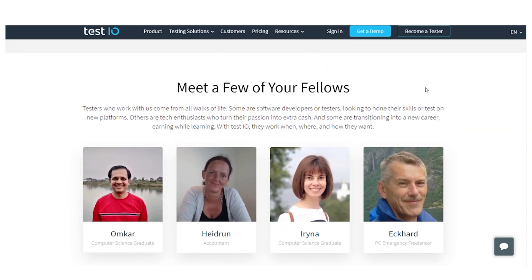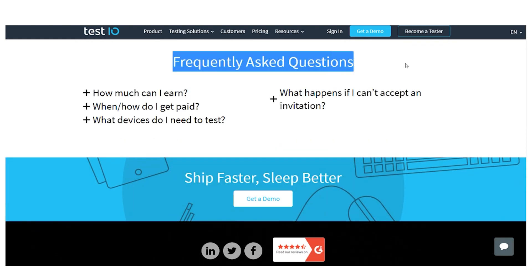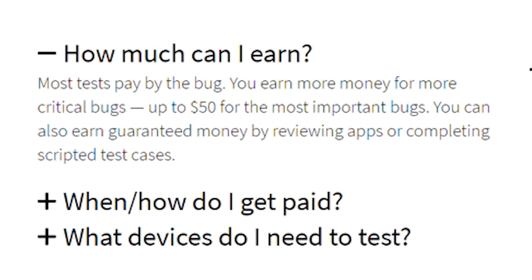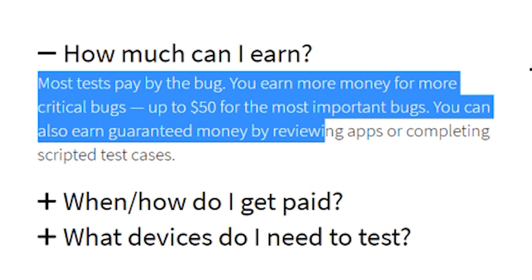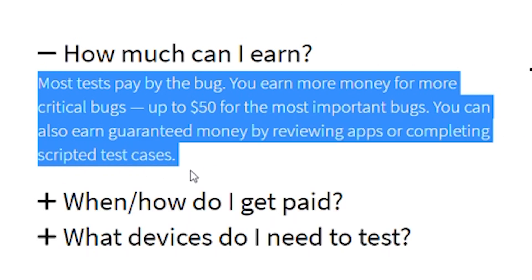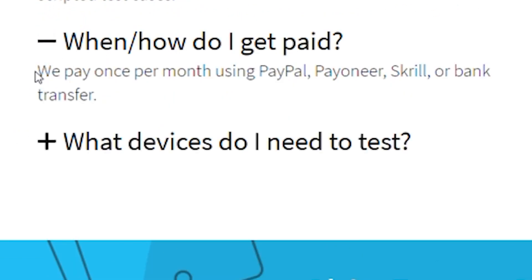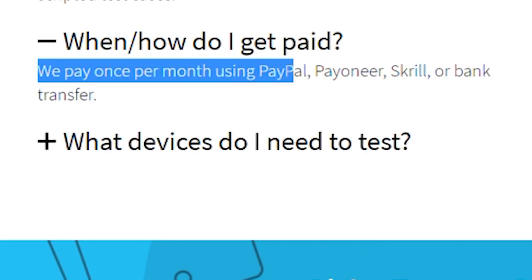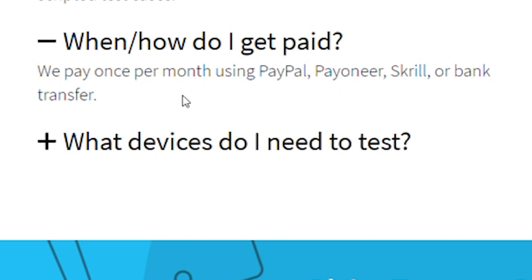Looking at the FAQ: How much money can I make? More tests are paid by the defect, with the most serious problems paying up to $50. You may also earn guaranteed money by evaluating apps or performing scripted test cases — so you can get paid not only by finding bugs, but also by evaluating apps. When and how do I get paid? You can cash out via PayPal, Payoneer, Crayl, or Bank Transfer, and you'll get paid every month.